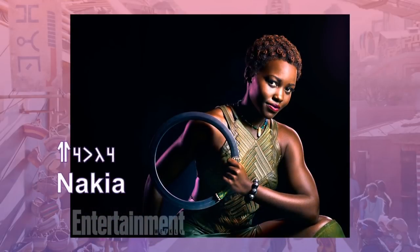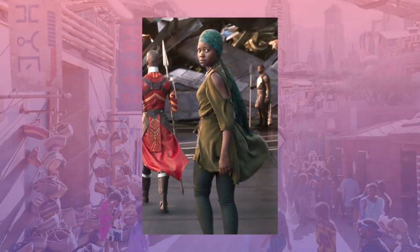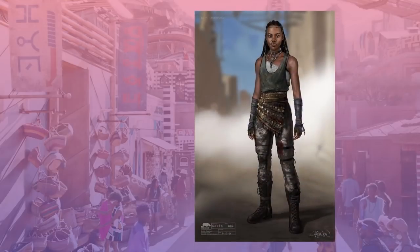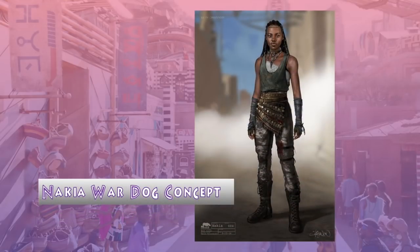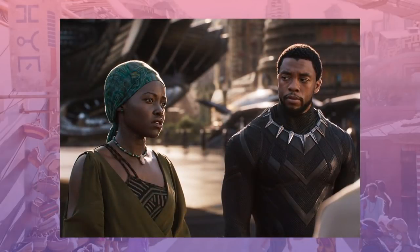Nakia, a member of the River Tribe, is also a war dog — a Wakandan spy often embedded in countries outside of Wakanda. According to Carter, Nakia starts out as a war dog coming from Nigeria, fighting for young Nigerian women who are captured by militants and put into slavery. Here's a concept sketch of the costume — this version was a little more militaristic in nature than what ended up being her final look. Carter softened up Nakia's spy outfit by adding an African printed headscarf and a woven top in an African print.